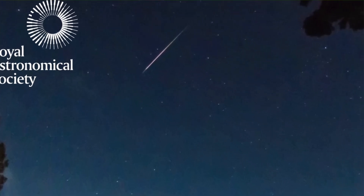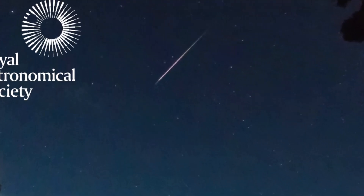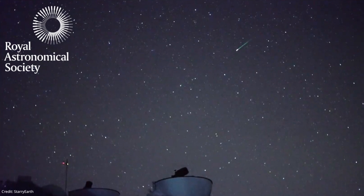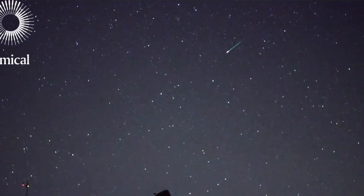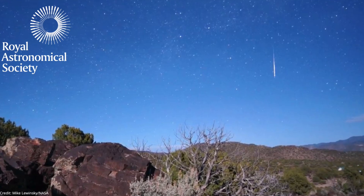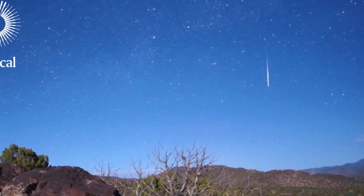With the Lyrids, you'll be looking for a little flurry of short-lived streaks of light — what you might popularly call shooting stars. With this particular shower, you could expect to see maybe 10 to 15 an hour at the peak, so it's not massively prolific, because you can look in the wrong part of the sky when one happens. But if you've got a clear sky, it's still very much worth a look.